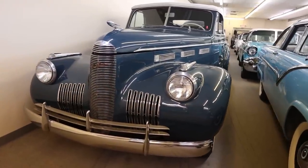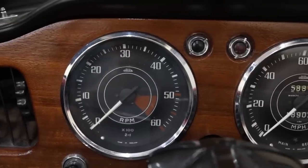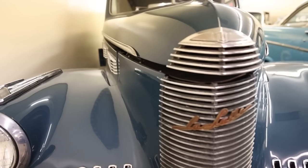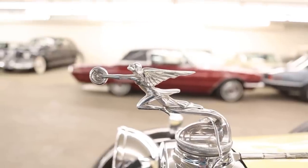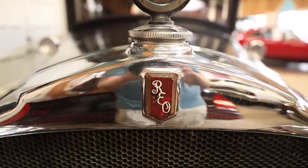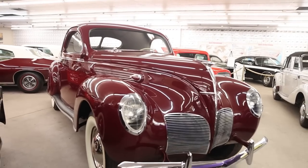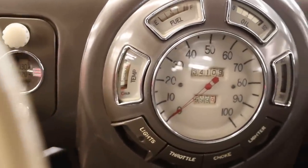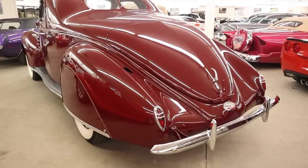First person to correctly name both the band and song title for 'Name That Tune' will have their comment pinned. Thank you all so much for watching. Get in touch via the comment section, the Facebook group, or email — all linked in the description. The next episode is a 1939 Lincoln Zephyr, airing Wednesday at 4:30 PM Eastern Standard Time. Until then, toodaloo.